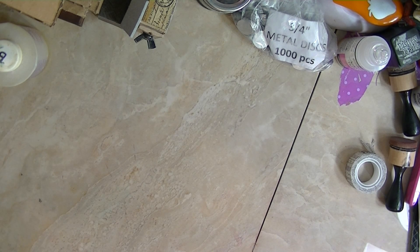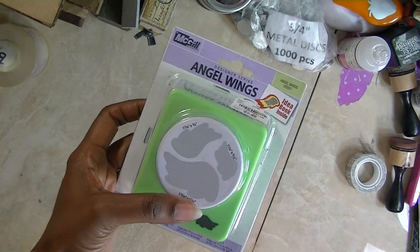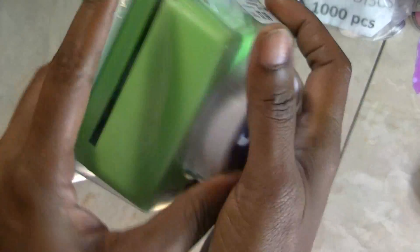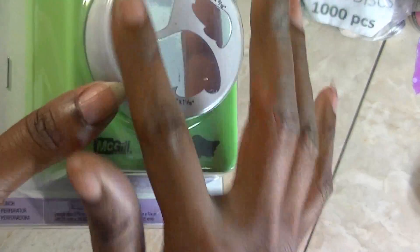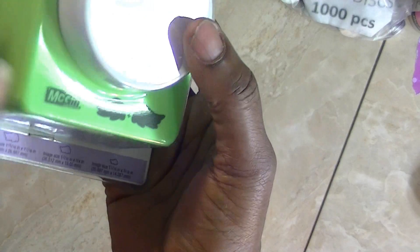Then I saw that they had angels — these angels with three different sizes on there. I can't tell you exactly what size they are right now, but there are three sizes. I figured I could use these little angels some kind of way. I could actually make angels and angel wings. This was $7.99, so I got that one.